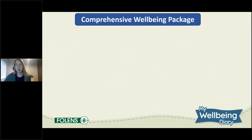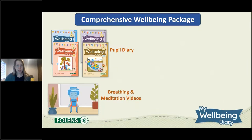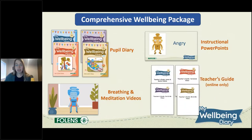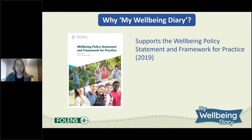My Wellbeing Diary is a very comprehensive programme. It contains a really colourful and fun pupil book — there are four pupil books: one for junior infants and senior infants, one for first and second, one for third and fourth, and one for fifth and sixth — featuring very cute characters Lan, Obi, Appa and Pip. The programme also has a set of breathing and meditation videos which are age appropriate, covering junior infants through to sixth class, with easy-to-use instructional PowerPoints and a very comprehensive online teacher's guide.